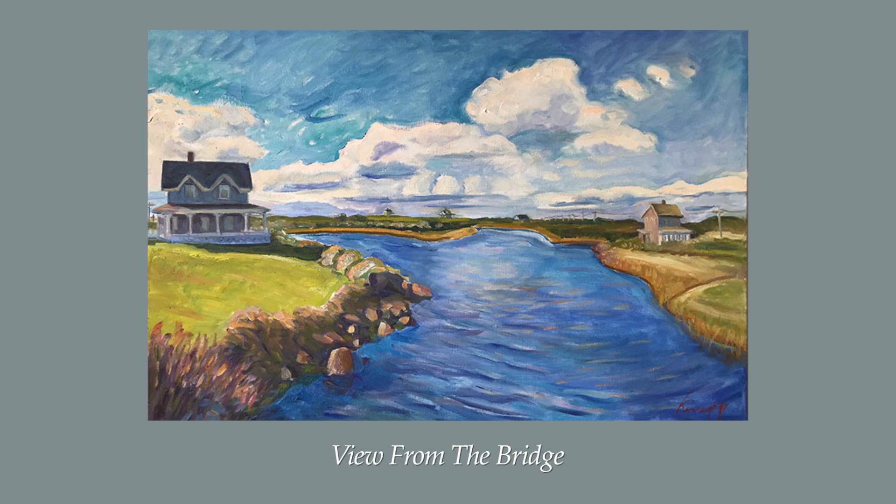Welcome to Jesse Edwards Gallery and our new exhibit of recent work by Kate Knapp. In this recent body of work, Knapp's expressive and painterly style is most captivating.